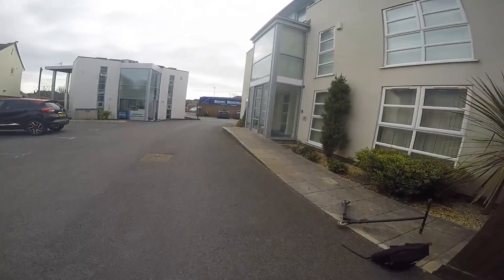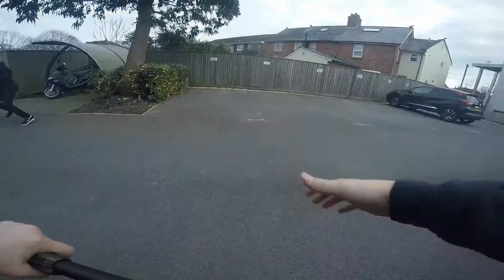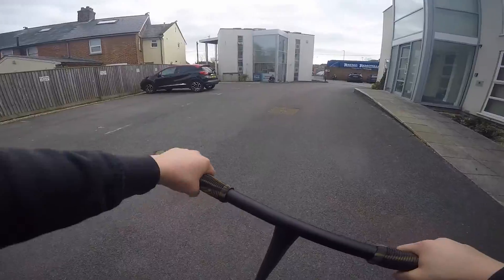Okay, so we just rocked up to the next spot. It's this nice ledge and it's got a bit of a stone gap at the end. We'll get some clips for you guys. Okay guys, let's go. I hope this is a good angle, which I can't really see, but yeah.